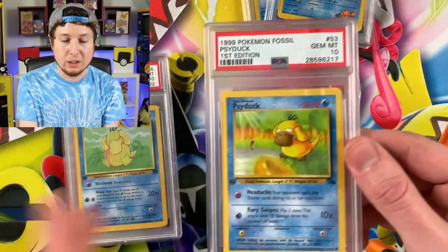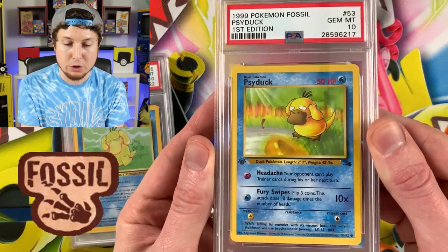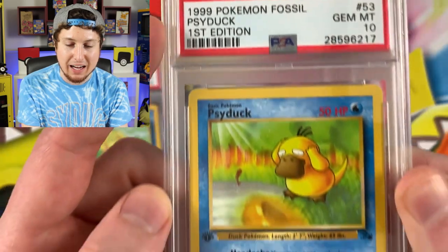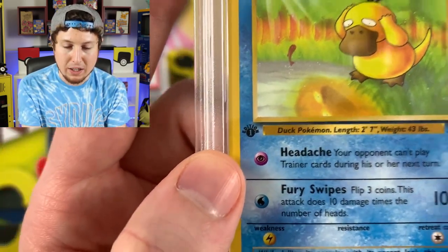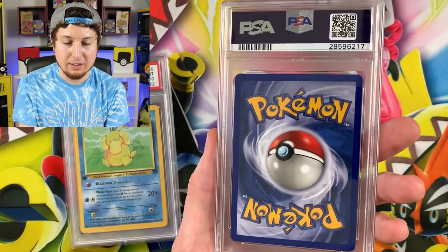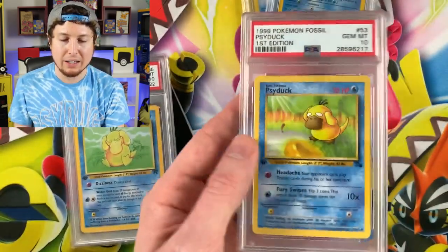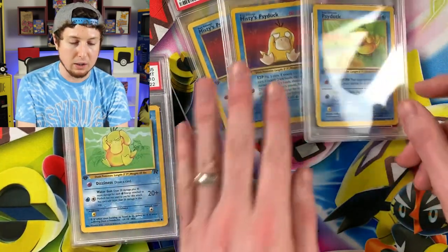And we have the very first Psyduck card ever made — right here from the Fossil set, all the way back in 1999. This is a Gem Mint 10 first edition — that classic Psyduck artwork staring right into the lake. And there is the back of a PSA 10 card if you've ever wondered what that looks like — not as exciting as the front. So we have all three of those.